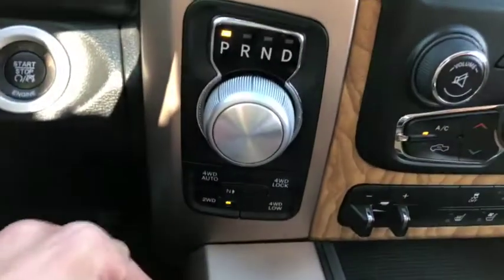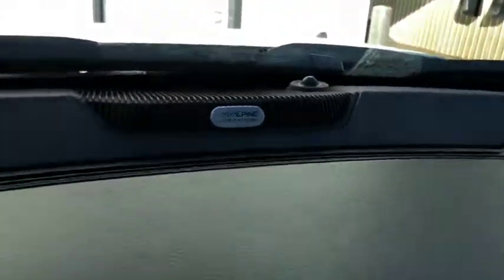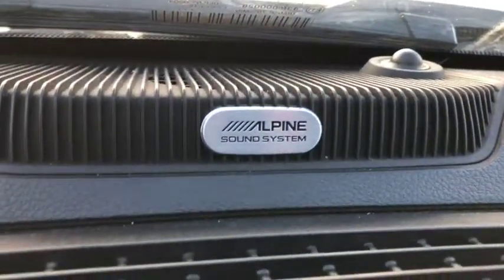You have your push button start just behind the wheel, as well as an 8-speed transmission and 4x4 just down below. You do get the Alpine sound system, as you can tell from the emblem sitting on top of the dash.